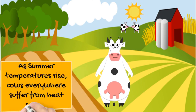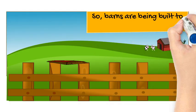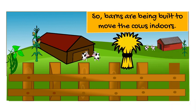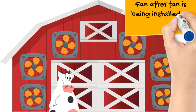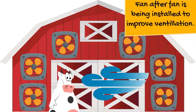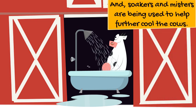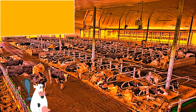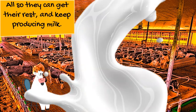As summer temperatures rise, cows everywhere suffer from heat stress. So barns are being built to move cows indoors. Lots of fans are being installed. Soakers and misters are flowing. All to help cows keep cooler and keep milking.